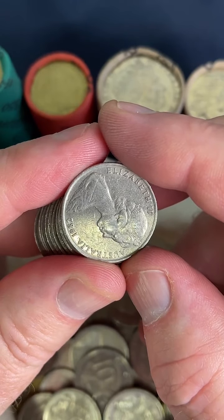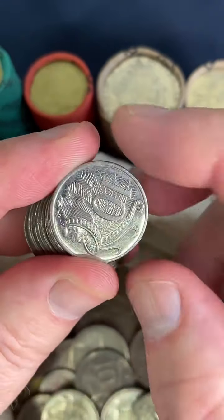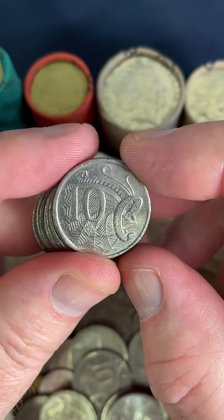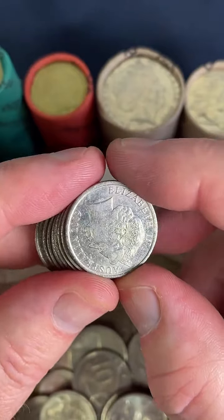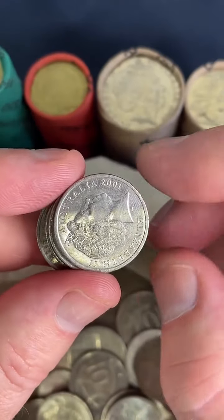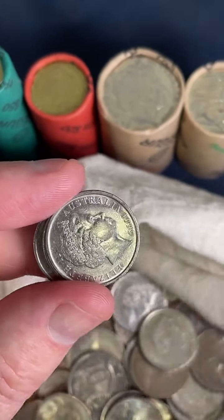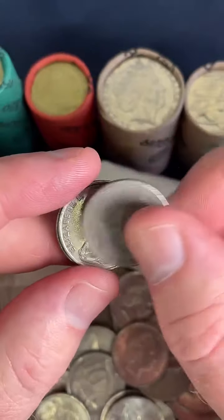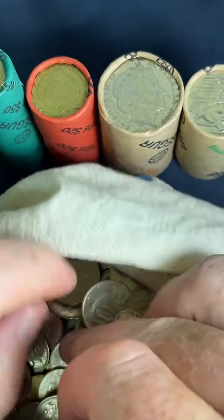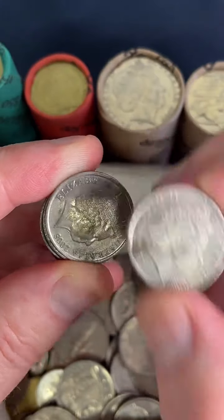Got another 2001 Federation rotation. Got another one — so you've got a couple! Gee, that's awesome. I've only ever found one of those, so you're doing great. Where do you sell coins? You can sell on eBay. There are coin collectors all over Australia who are interested, and some people don't live anywhere near towns with banks where they can search coins themselves, or they might not have the time — so they're happy to pay someone to send the coins they're after.